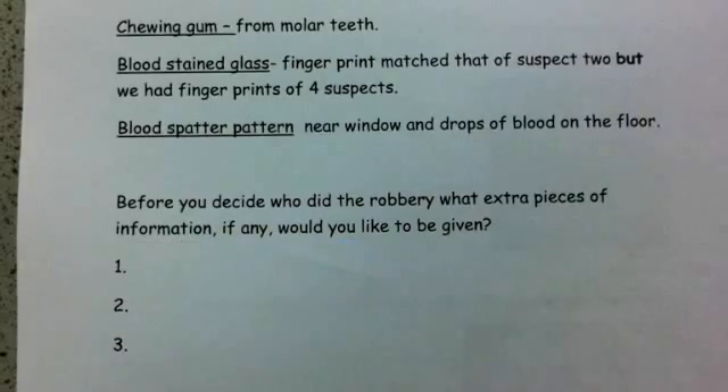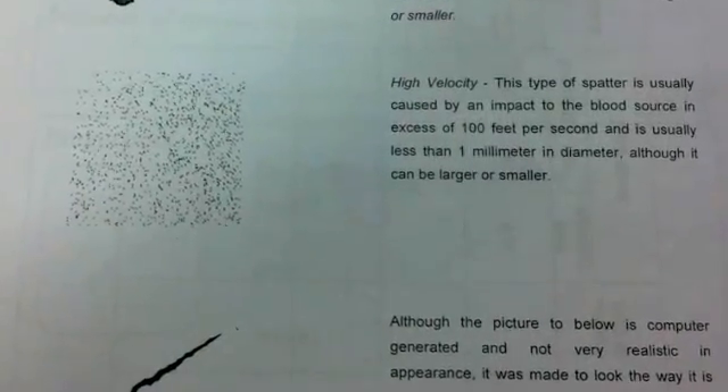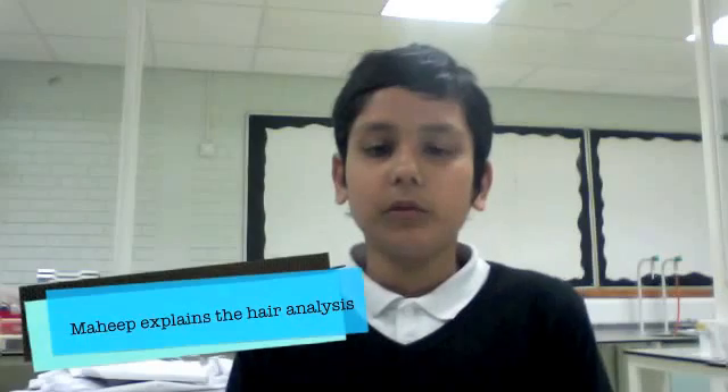My name is Emma and we did the Forensic Rookies project. It was like a crime scene — there were three different people and we had to find out who stole the painting. We did bloodstains and fingerprints from shards of glass, looked at arches and loops to see which matched, and also examined chewing gum samples.